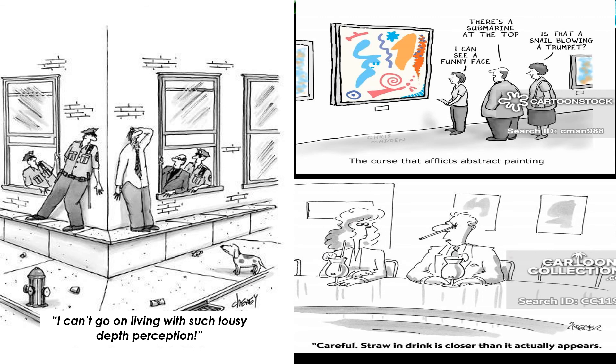Hey students, time for a cartoon break. Take just a minute to relax and read these cartoons, and then we'll go on learning more about perception.